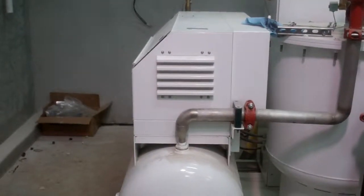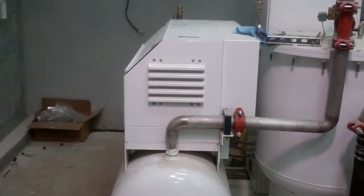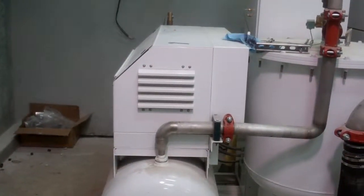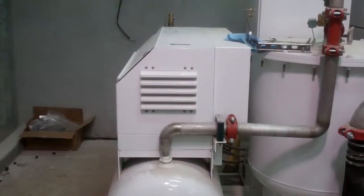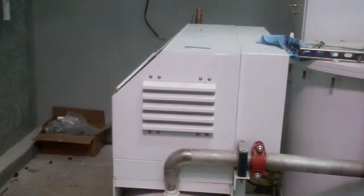What we're looking at now is what we call the scroll compressor, which boosts the oxygen going to the ozone generator to about 15 pounds.